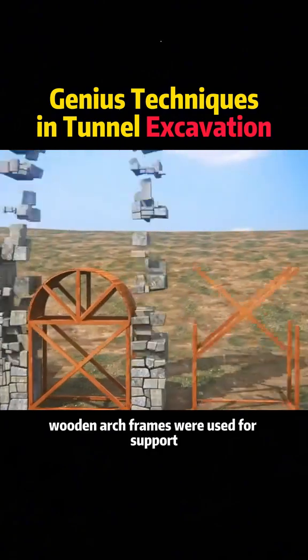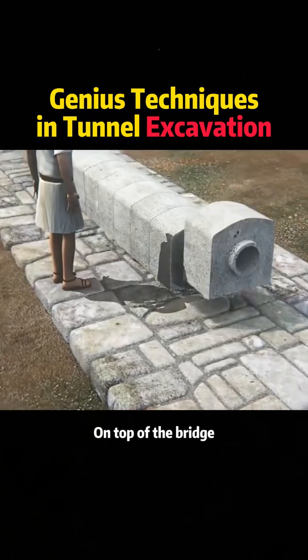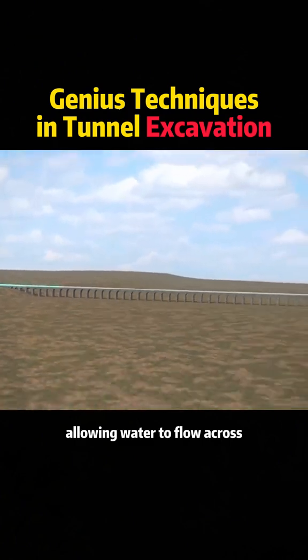When facing low-lying terrain, wooden arch frames were used for support, while stones were assembled into arched bridges. On top of the bridge, hollow stone blocks were fitted together to form pipelines, allowing water to flow across.